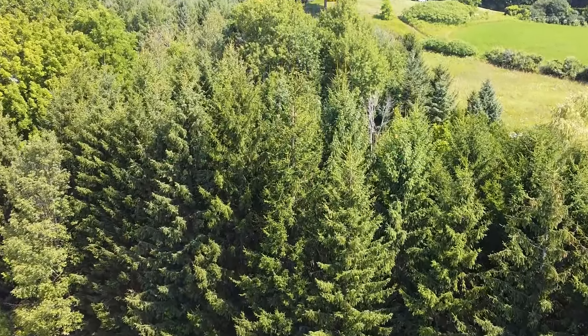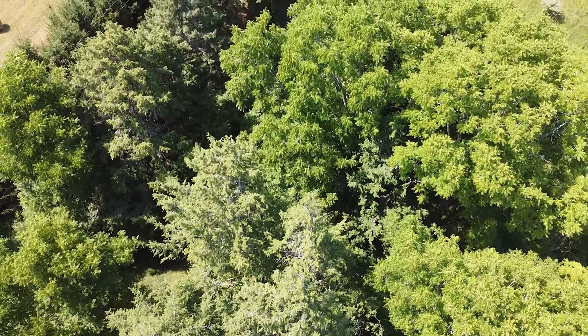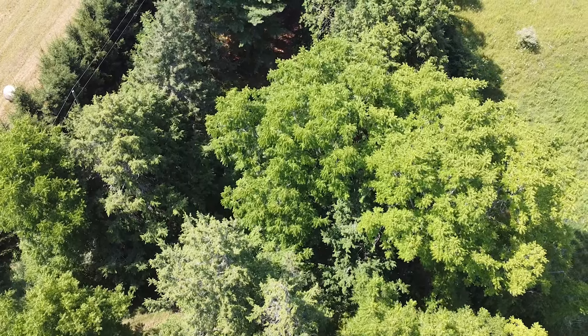I didn't know anything about trees — I happen to love them and I've taken some courses — but really I rely on Credit Valley Conservation to provide me with all that information. When we're looking at a forest or plantation, they assess the species I should be growing, the wind, the soil, and what would be healthy in that area, and they document what should be planted. They give me a plan, and in addition to that they assist us with funding, which is incredibly generous.